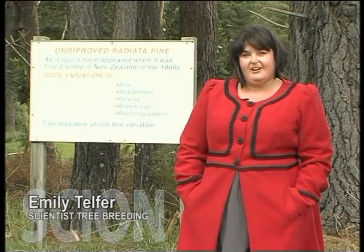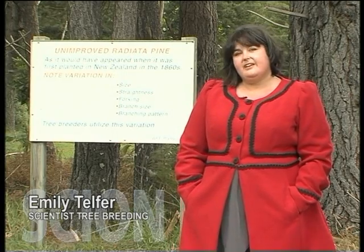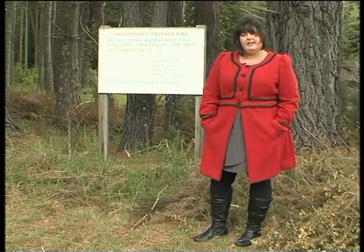Hi, I'm Emily Telfer from Scion, and this is Scion's genetic heritage trail. Come with me and we'll take a walk through nearly 150 years of radiata pine tree breeding in New Zealand.